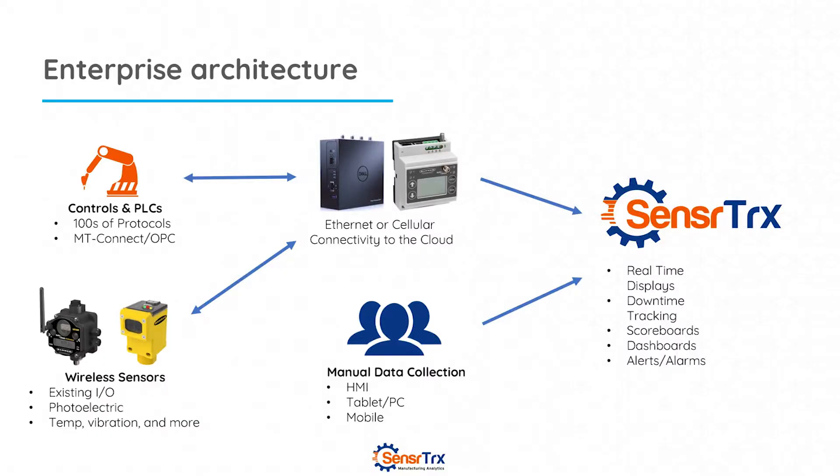I want to talk about the architecture of SensorTracks and how it works, and then we'll talk about the integration with Fix and the benefits of that. With SensorTracks, we have a gateway that's typically installed within the plant that can either talk to the controls and the PLCs that exist in the equipment today, or we can put sensors on older equipment or areas where we don't want to talk to the PLCs. That information then goes back to the gateway and is pushed up to the cloud into SensorTracks where we get real-time displays, analytics, and scoreboards for companies to really understand how their manufacturing plants are running.